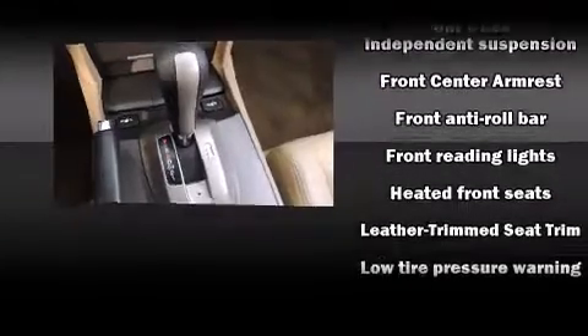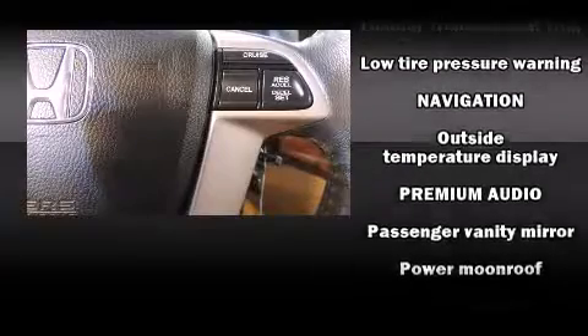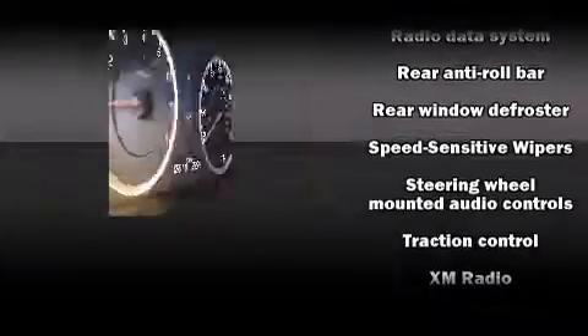Honda ensures the safety and security of its passengers with equipment such as dual front impact airbags, anti-whiplash front head restraints, a security system, and four-wheel disc brakes with ABS.